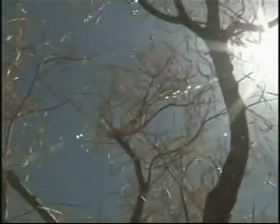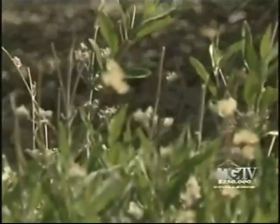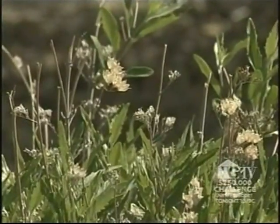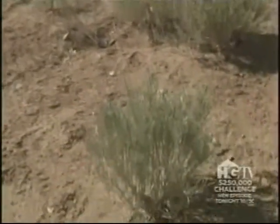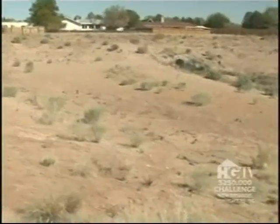If you live in an area that has ever experienced a drought, you know how tough it can be to get water to your plants. Cities often limit watering to one or two days a week, which can be a kiss of death for some plants. But the lack of water the folks in Rio Rancho, New Mexico experience isn't because of a drought — it's because they're in the middle of the desert.